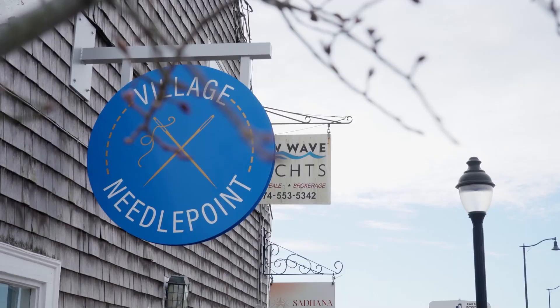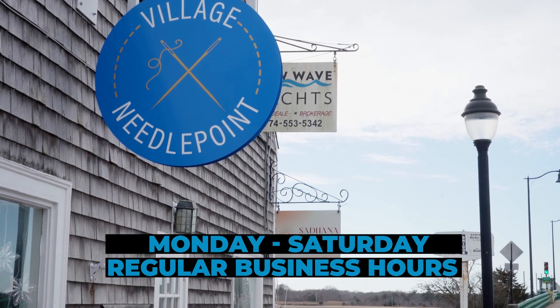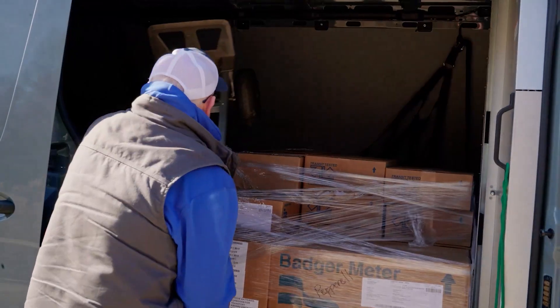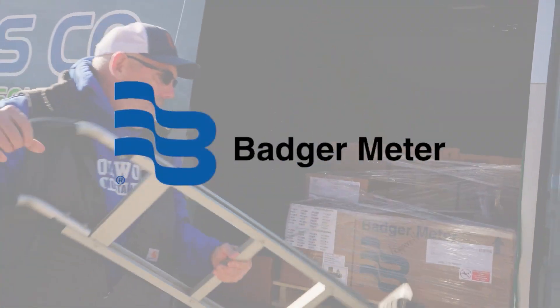Most installations will take place Monday through Saturday during regular business hours over the next 12 months. We will be partnering with The Styles Company to implement an advanced cellular-based meter reading solution from Badger Meter.